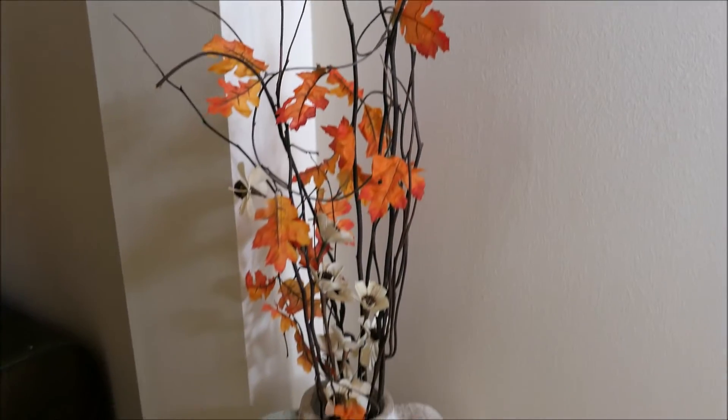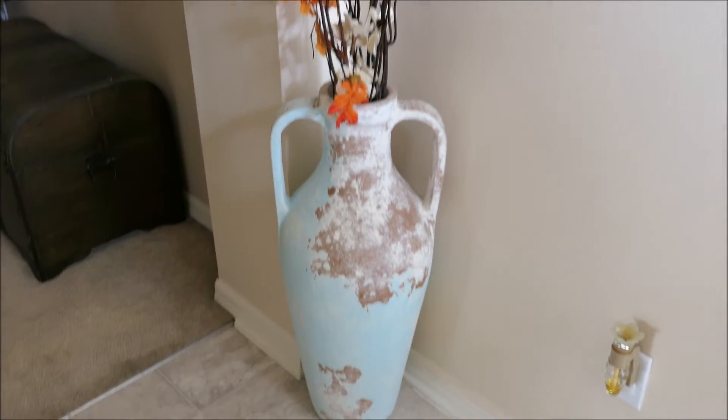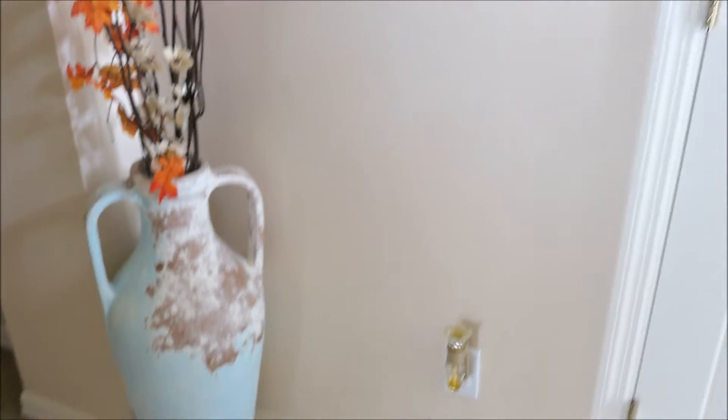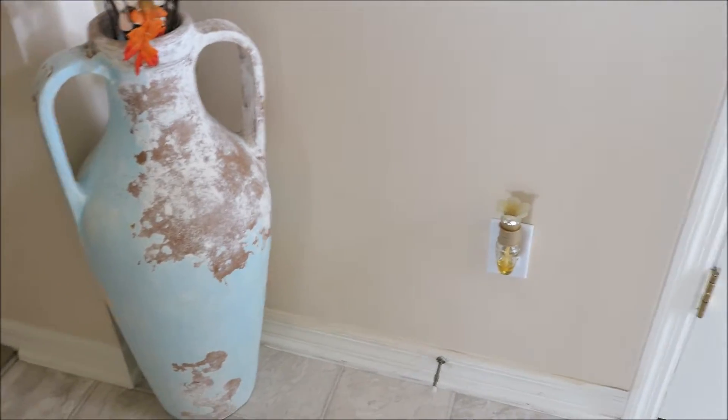And then I just have this large vase over here that usually just has the sticks and the flowers in it, but I went ahead and added a leaf garland to it and I love the way it looks. And then I just have my little fall scented wallflower right there.